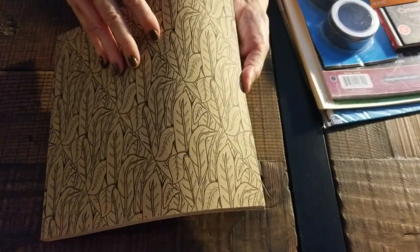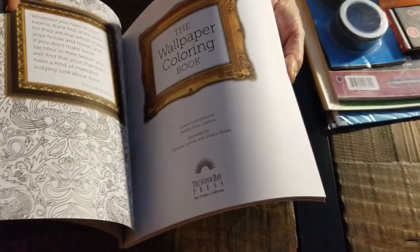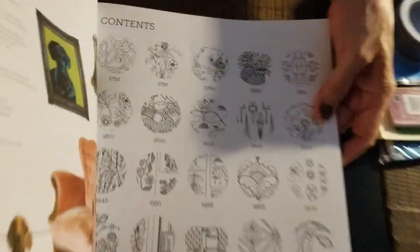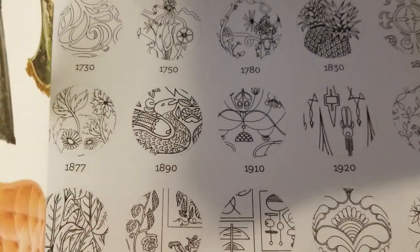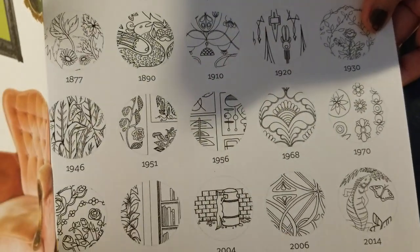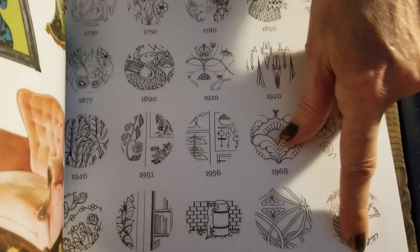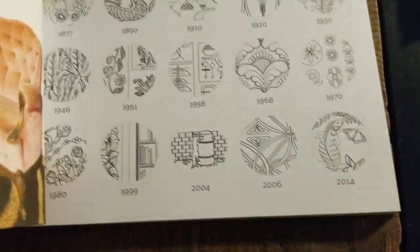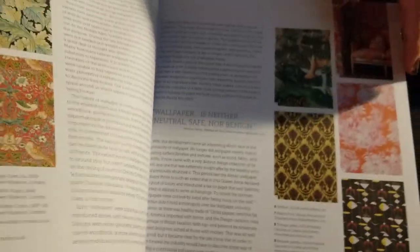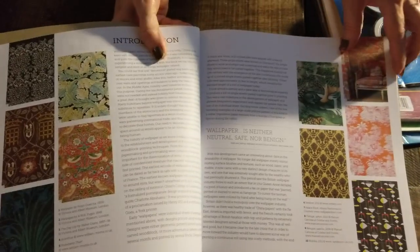And what it is inside is wallpaper. And it shows you from 1730 — I'm reading upside down — to 2014. So here are some of the histories of the wallpaper.